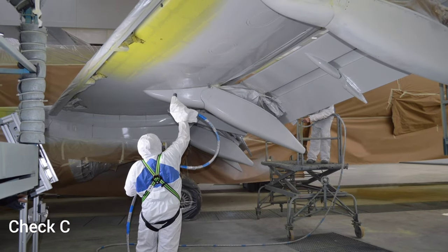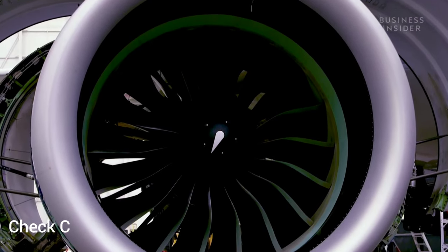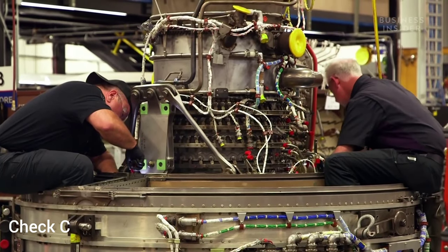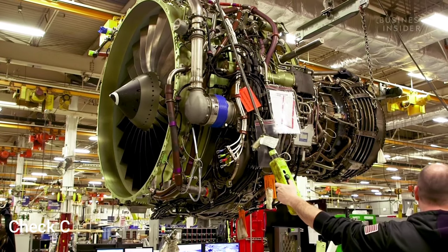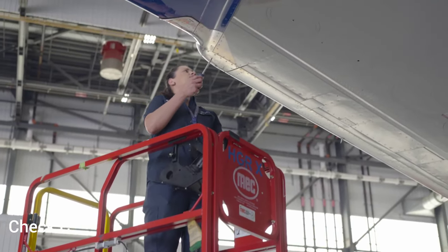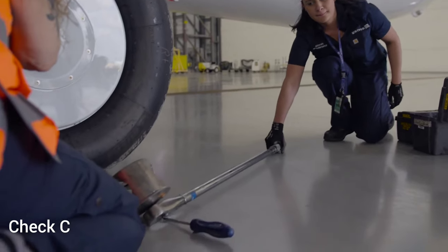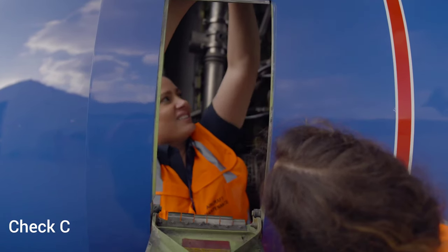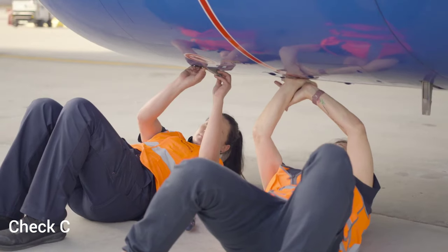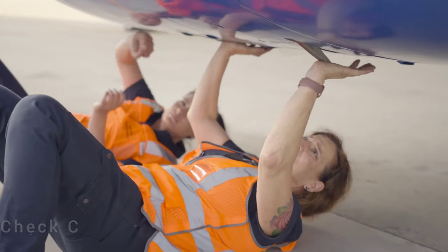Repainting — complete or partial repainting of the aircraft to address corrosion, wear, or for cosmetic reasons. Engine maintenance — depending on the aircraft, engines may undergo significant maintenance during a Charlie check, including inspections, repairs, or overhauls. The Charlie check is a more time-consuming process, and the aircraft is usually taken out of service for an extended period, potentially several weeks. This type of maintenance event is carefully planned to coincide with scheduled maintenance cycles to minimize operational disruption for the airline.